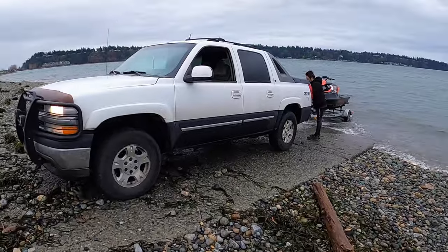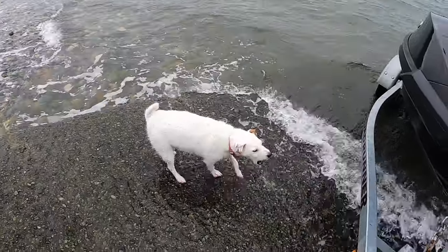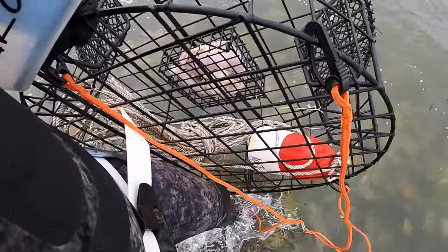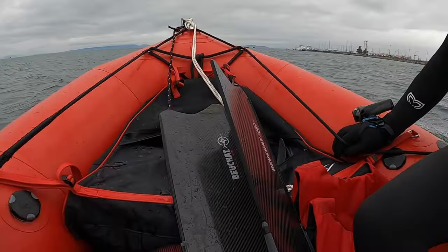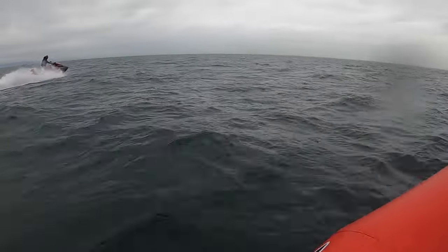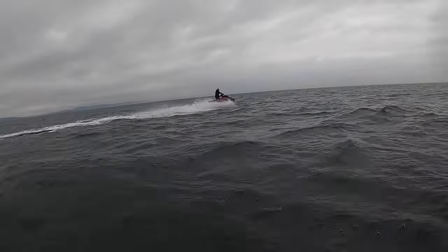We had Lance tag along with his jet ski. The conditions weren't great — it was pretty cold, wet and windy.